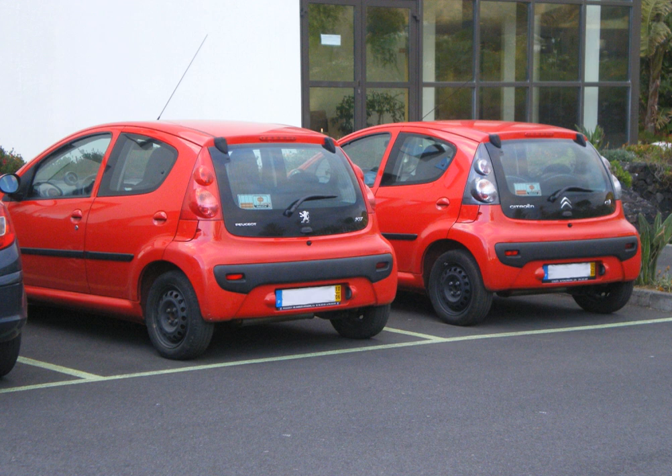The term badge engineering is an intentionally ironic misnomer, in that little or no actual engineering takes place. The term originated with the practice of replacing an automobile's emblems to create an ostensibly new model sold by a different maker.